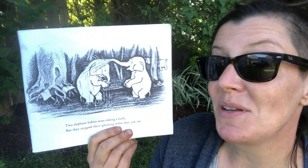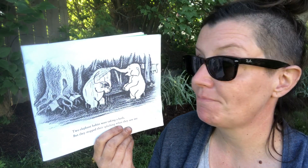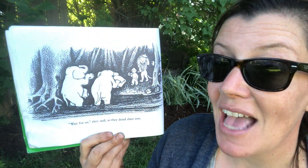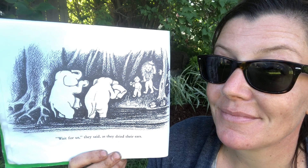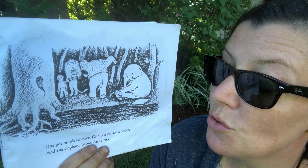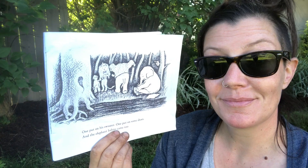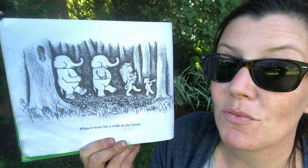Two elephant babies were taking a bath, but they stopped their splashing when they saw me. 'Wait for us,' they said as they dried their ears. One put on his sweater, one put on some shoes. And the elephant babies came too, when I went for a walk in the forest.